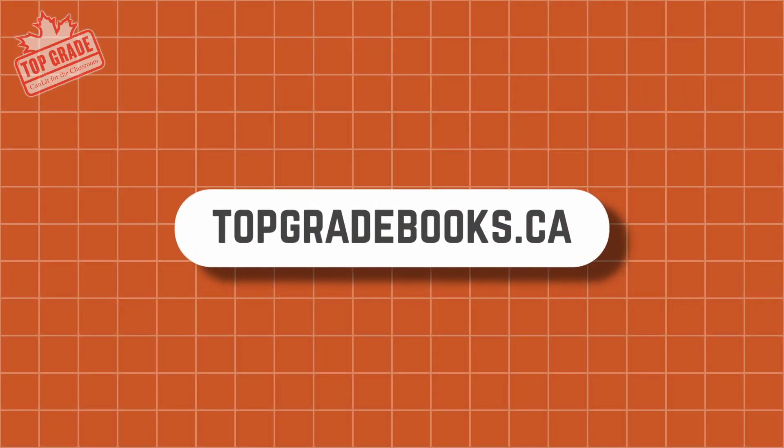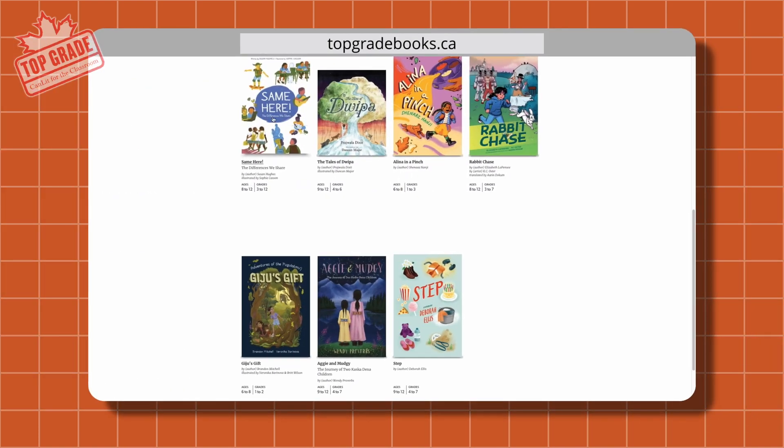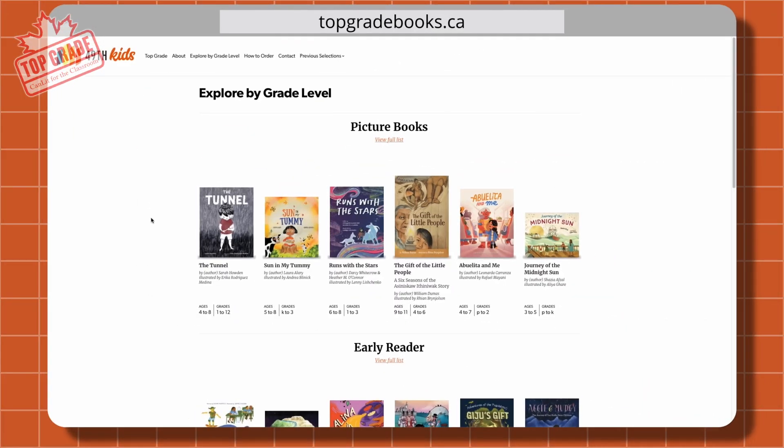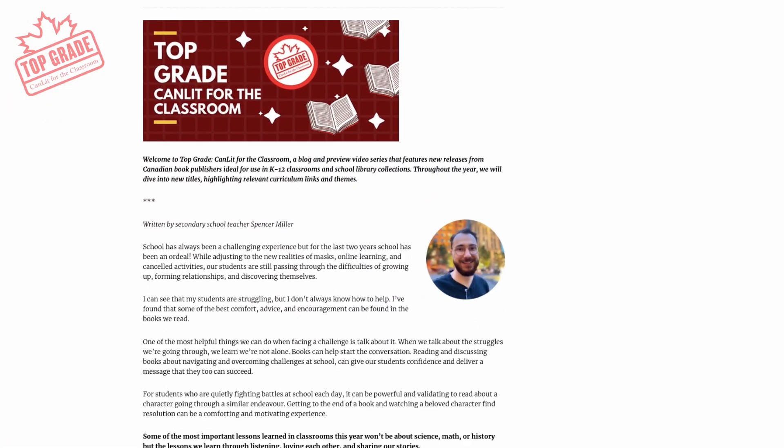Those are all the books we have to talk about today. On behalf of the Association of Canadian Publishers, thank you so much for watching. I also want to give a big thank you to Ontario Creates for their continued support of the Top Grade program. Visit the new and improved topgradebooks.ca to watch more videos, see and download book lists, explore books by grade level, check out blog posts with reading and classroom activities, and more.